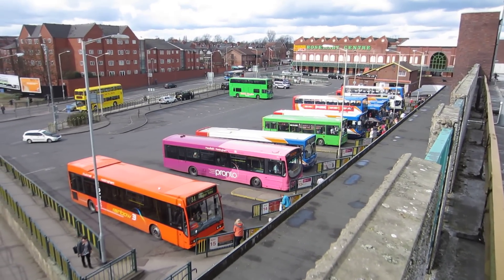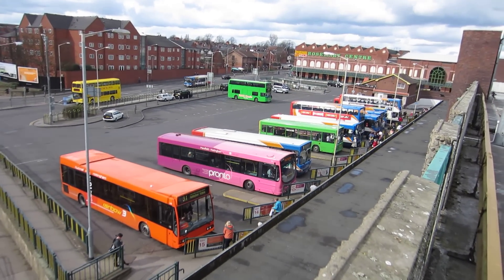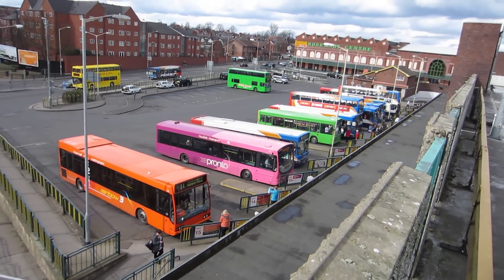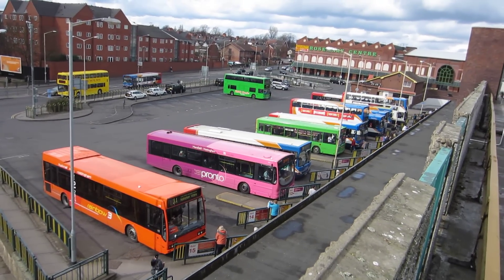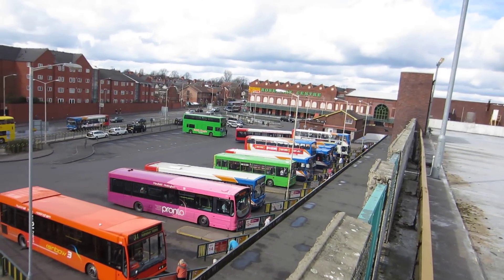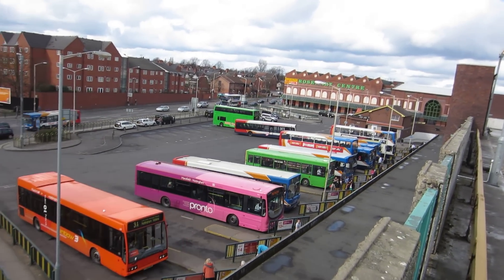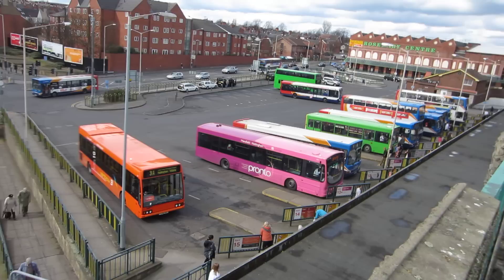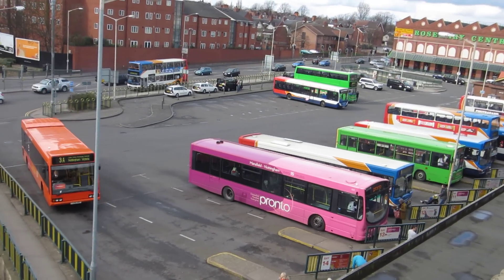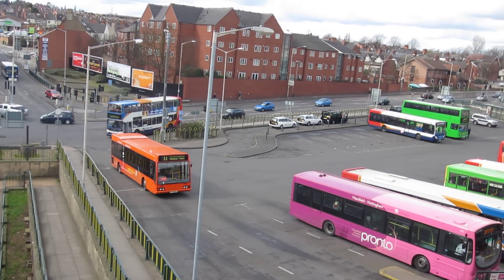It's 12:14, so in one minute's time no end of these buses will depart. Looks like the first one — no, that one's just going on to the back. There goes the 3A.